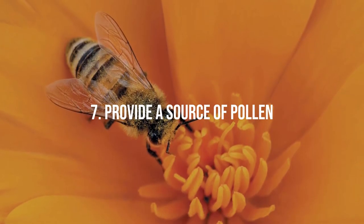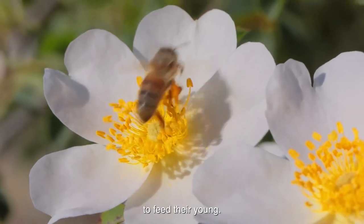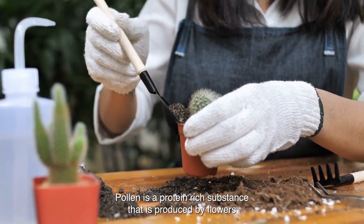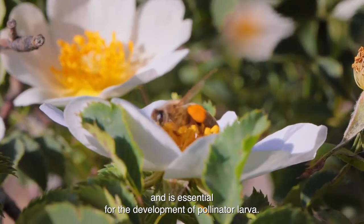Tip 7: Provide a source of pollen. In addition to nectar, pollinators also need a source of pollen to feed their young. Pollen is a protein-rich substance that is produced by flowers and is essential for the development of pollinator larvae.